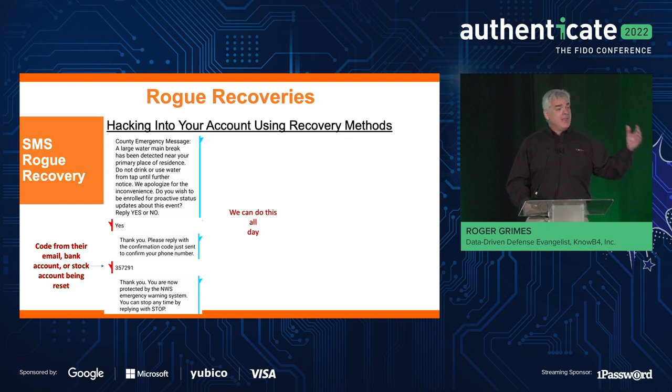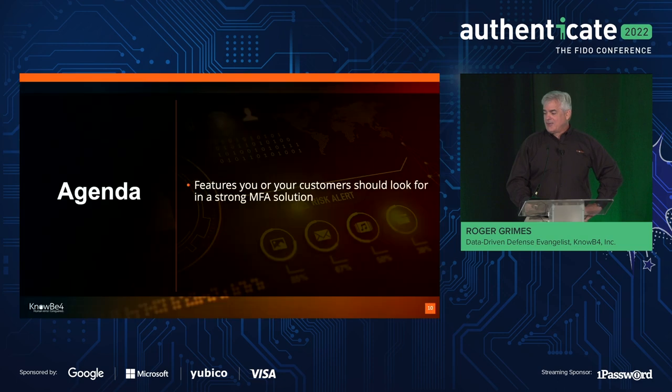Then you go reset their account, and you tell them: 'We're going to send you a confirmation code that you need to reply to in order to confirm your request so we can subscribe you to this service.' Every time I've done this test, it has worked against the savviest IT people I know. It's because when people get a code they're expecting to get, they will easily retype it into another message. A really, really common type of attack today.